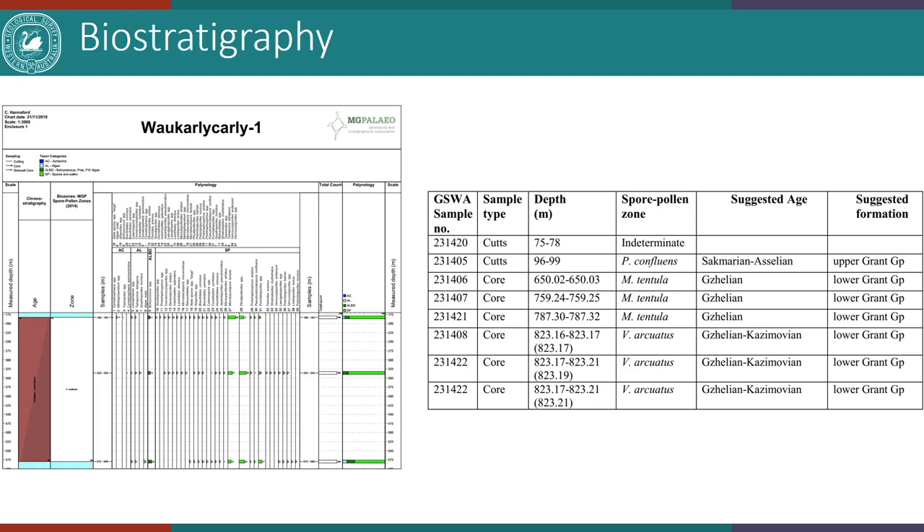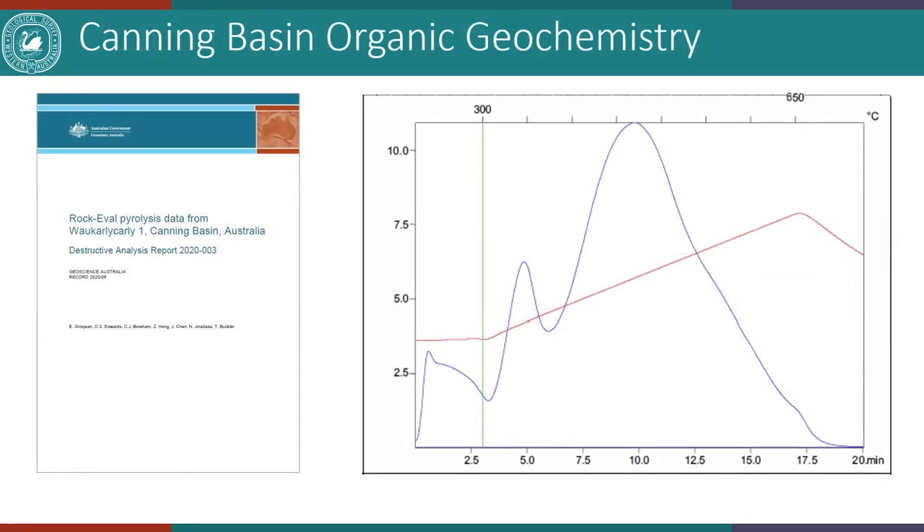A palynology review from seven samples in the Grant Group indicates three spore-pollen zones. The upper to lower Grant Group contact is between 580 to 650 meters and marks the transition from the uppermost Carboniferous to the lowermost Permian. Diane Edwards and colleagues at GA are working on a detailed organic geochemistry study. Total organic carbon results were disappointing for the upper Nambit Formation — in other wells such as Olympic-1 on the Broom Platform, TOC values are up to 3.3%, however results from Wakali-Kali-1 are less than 0.5% TOC in 201 samples.